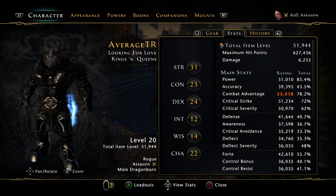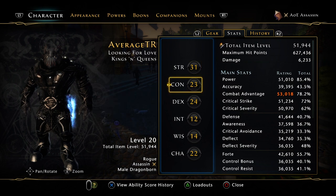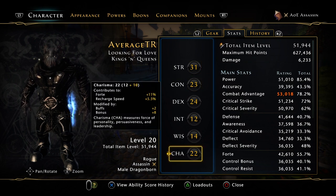We've gone from 52k to 51k, so we've lost about 1,500 of each stat, and we're now on 51.9 item level instead of 54. The red zone is basically wasted stats — you can only go to 1,000 above your item level on any given stat. So I could only go to 52,944 on combat advantage, but I've gone up to 53, which means I've got wasted stats.